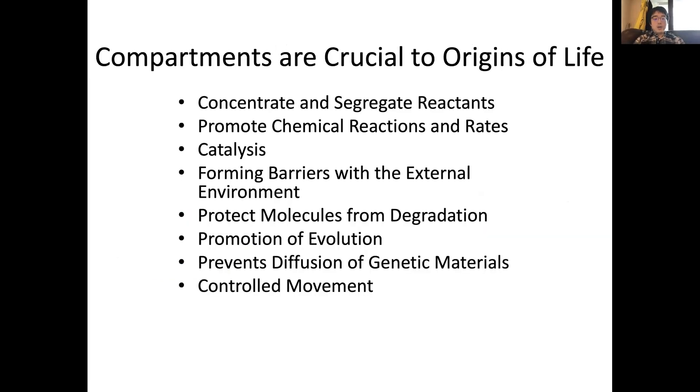One of the crucial elements that many researchers have identified is that compartments are central to origins of life. Compartments provide specific functions that can promote the emergence and evolution of a protocell or cell-like structure, including catalysis, protecting molecules from degradation, and preventing diffusion of genetic or other materials.